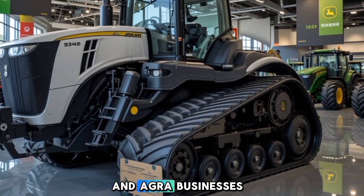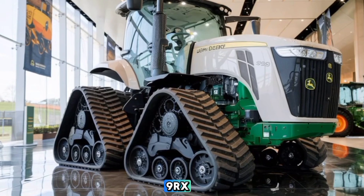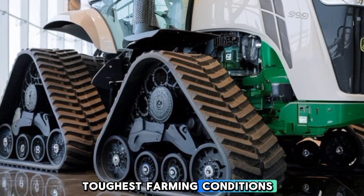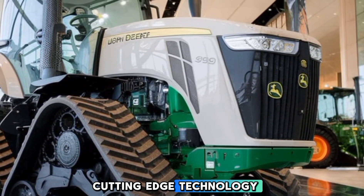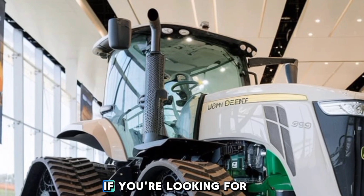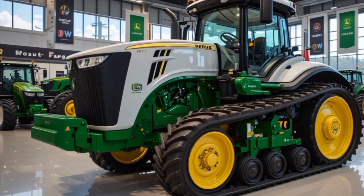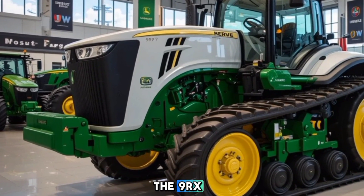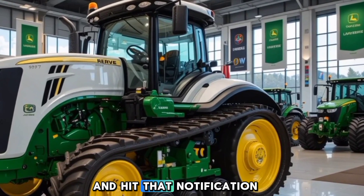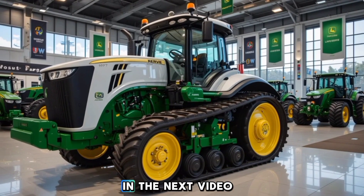So what's our final verdict? The 2025 John Deere 9RX 490 is a powerhouse of a tractor built to tackle the toughest farming conditions with ease. With its unmatched performance, cutting-edge technology, and industry-leading safety features, it's a game changer for modern agriculture. If you're looking for a high-end, reliable, and efficient farming solution, this tractor is worth every penny. Let us know in the comments what you think about the 9RX 490 — would you consider adding it to your fleet? Don't forget to like, subscribe, and hit that notification bell for more in-depth reviews on the latest heavy machinery. Thanks for watching ABS Auto, and we'll see you in the next video.